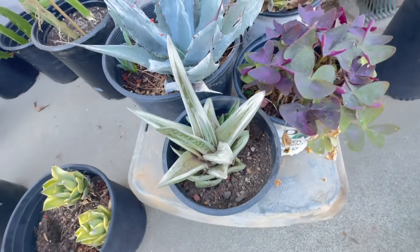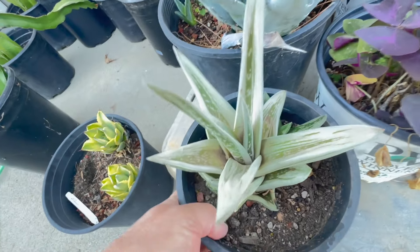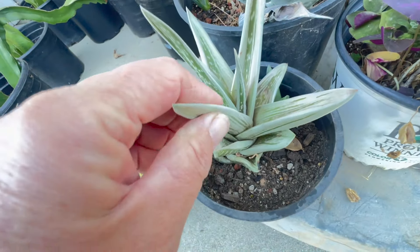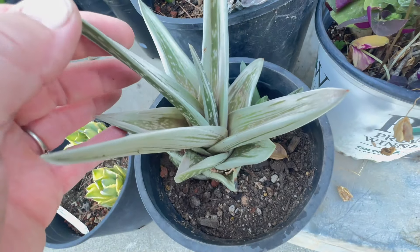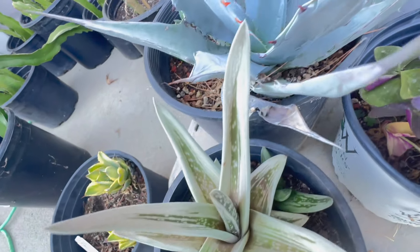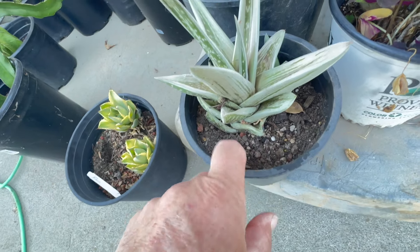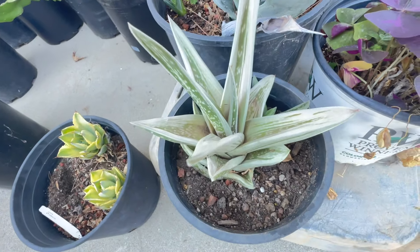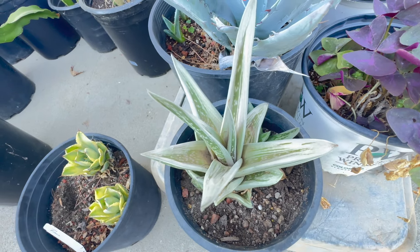Look at this. I think — what is this? Anybody knows what this is, I'm going to Google Lens it. At first I thought maybe a Gasteria hybrid — it kind of has that look — but then it also looks like aloe. It's variegated. It's pretty dry, but it was in a shady spot. She said she kind of keeps it in the shade, so I'll get that plumped back up.